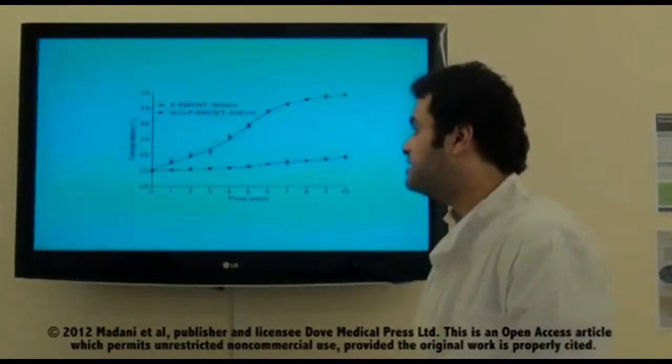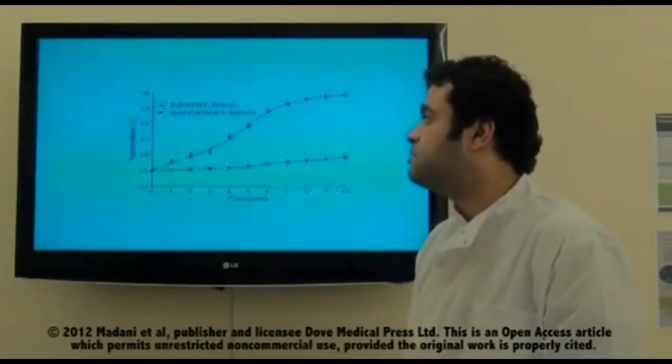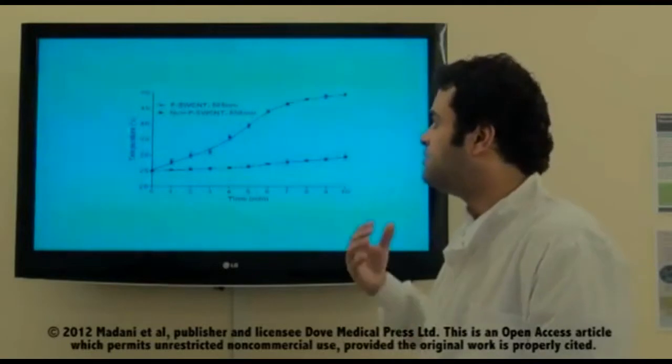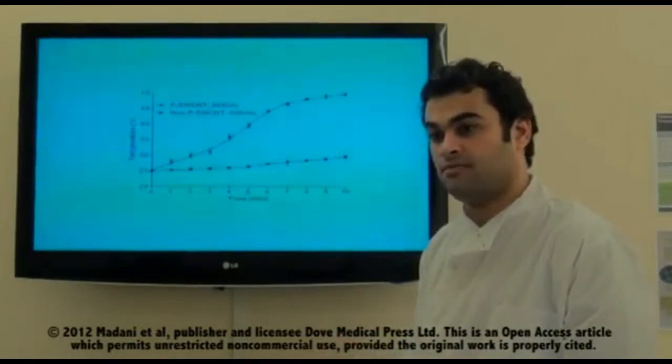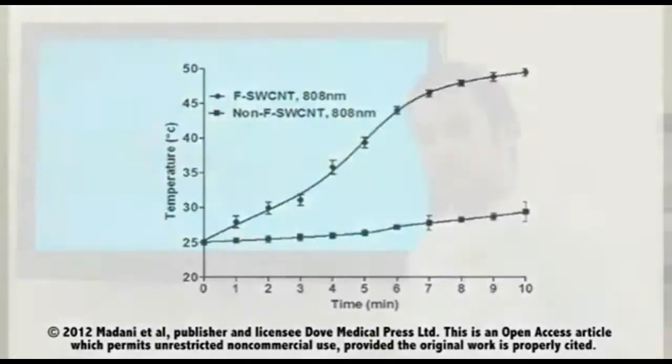This is the near-infrared light experiment. As mentioned, one of the properties of carbon nanotubes is that they absorb near-infrared light and generate heat. We treated carbon nanotubes pre- and post-functionalization with near-infrared light to observe temperature changes. The graph clearly shows that post-functionalization, the temperature increase happens with a greater magnitude.